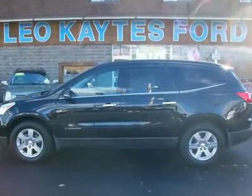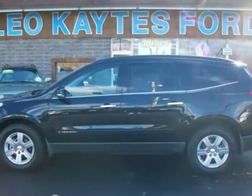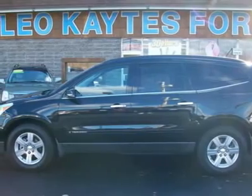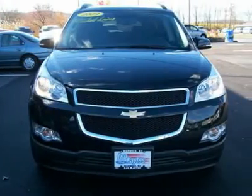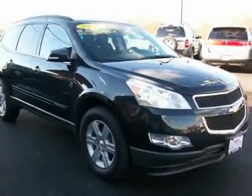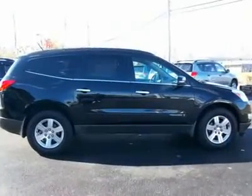Immaculate condition. All-wheel drive LT model in beautiful black metallic with black leather heated seats, power moonroof, quad bucket seats with third row bench, CD/MP3 with XM satellite radio, front and rear AC, power windows, locks and seats.